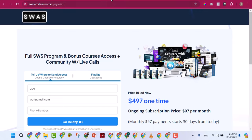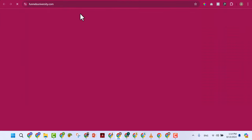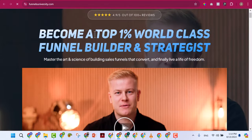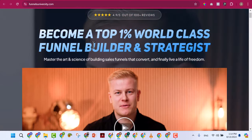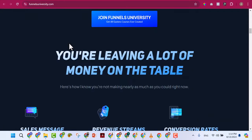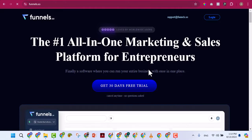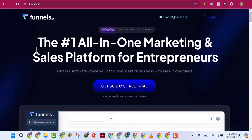There are a lot of opportunities here. The third person I want to show you is Gusten — he is actually our mentor because I learned a lot from him about designing funnels. He teaches people how to design funnels using GoHighLevel — specifically high-ticket funnels that you can charge $1,000 to $2,000 for. His program is called 'Funnels University — become a top one percent world-class funnel builder and strategist.'